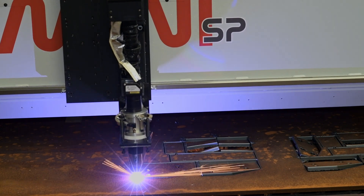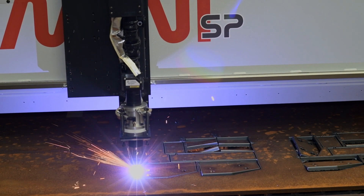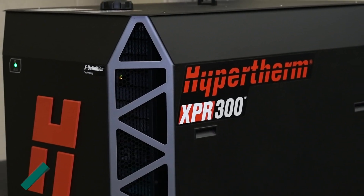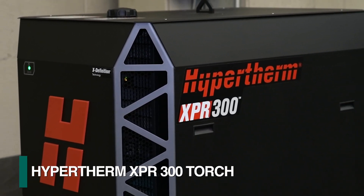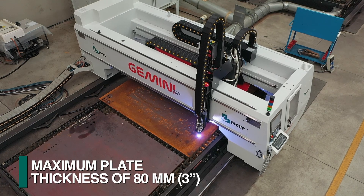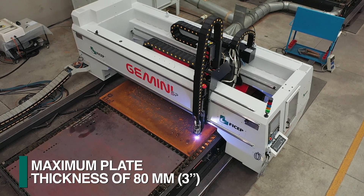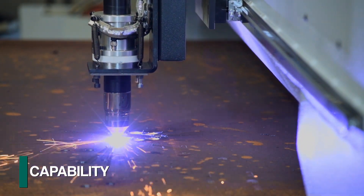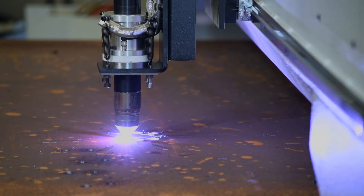Plasma cutting is generated with Hypertherm's XPR 300 torch, which can process plates in thicknesses of up to 80 millimeters. The true hole feature of this torch enables enhanced hole quality that permits the generation of typical bolt holes.